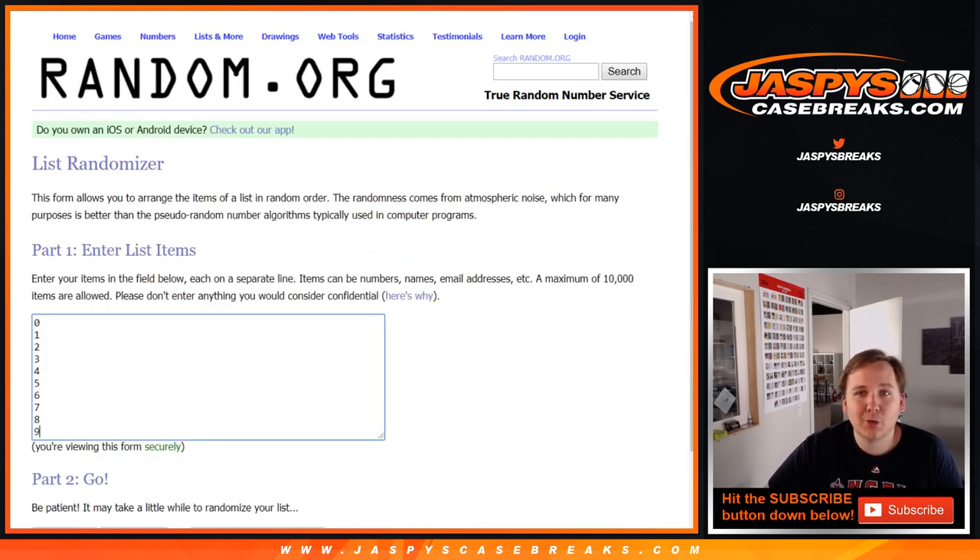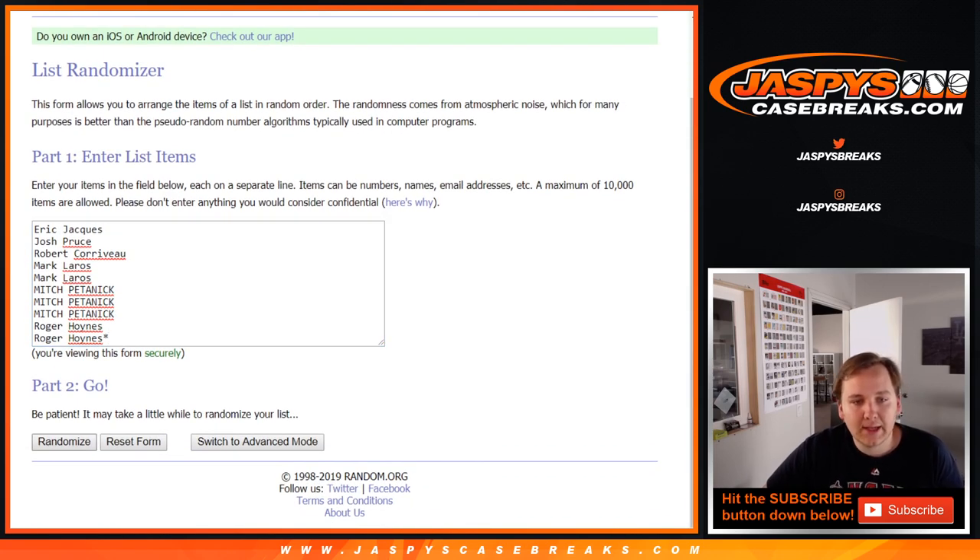And any non-numbered cards, if there are any — which there shouldn't be — get randomized at the end.